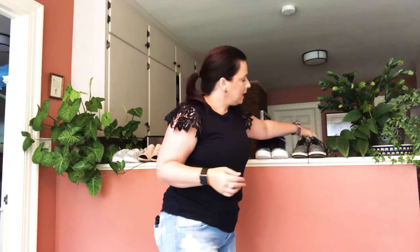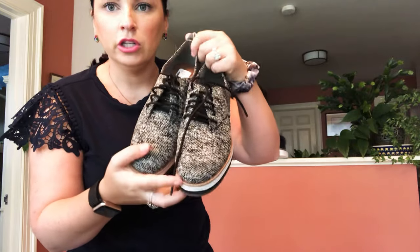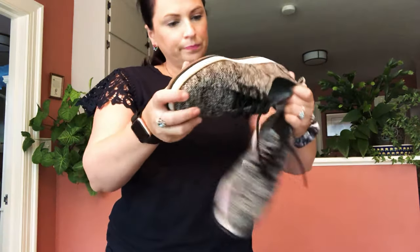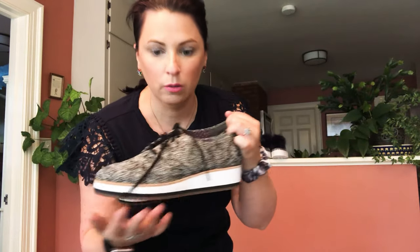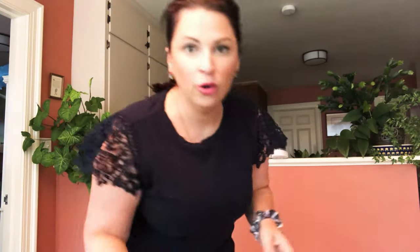The last pair are these Ellen DeGeneres black-and-gray oxford-looking shoes. They look a lot like my personal Cole Haan shoes actually. These are a size seven and they have a little bit of a height to them, which gives you a small bump up in height — something I definitely need.